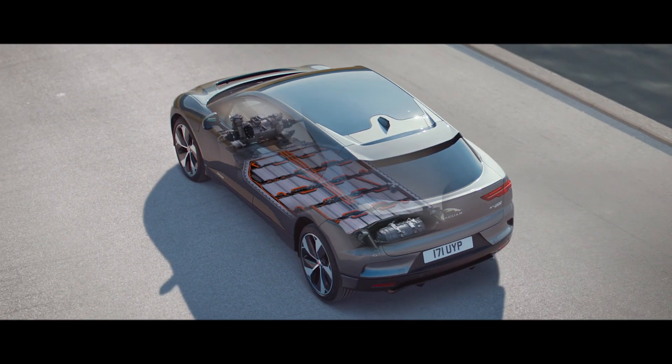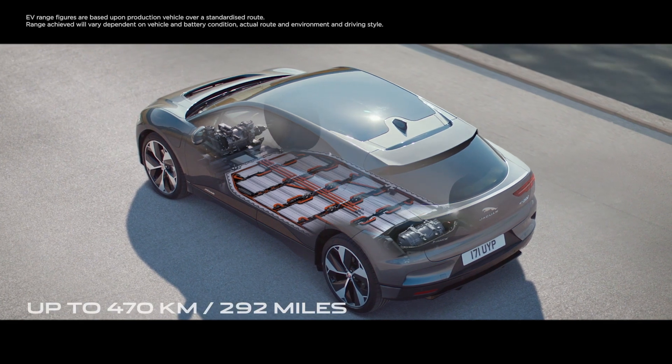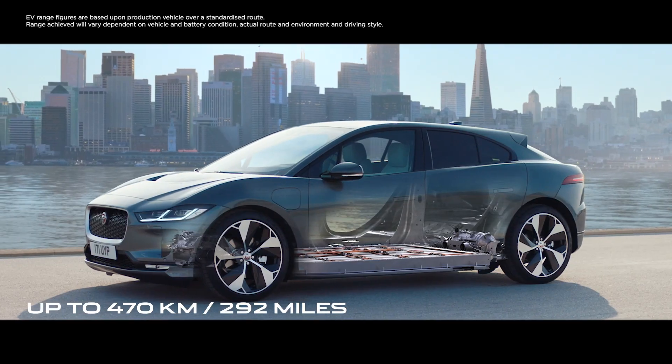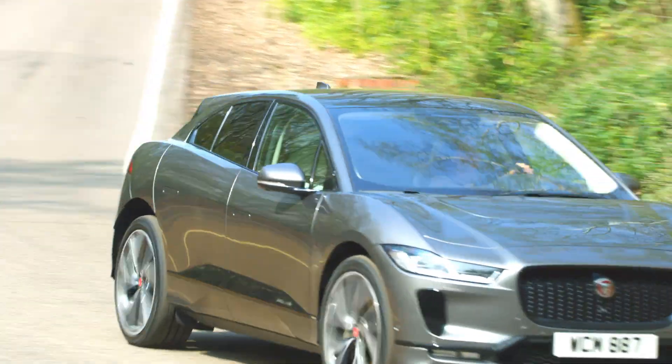At its heart, the I-PACE has a state-of-the-art 90 kilowatt hour lithium-ion battery that delivers a range of up to 470 kilometres or 292 miles on the official WLTP test cycle.